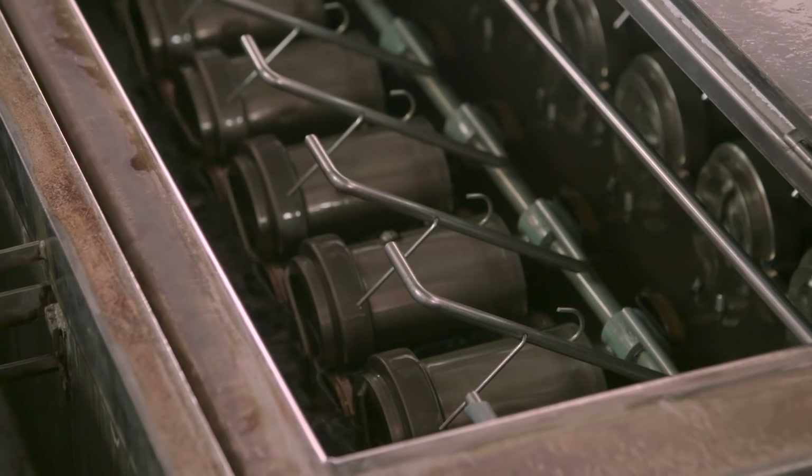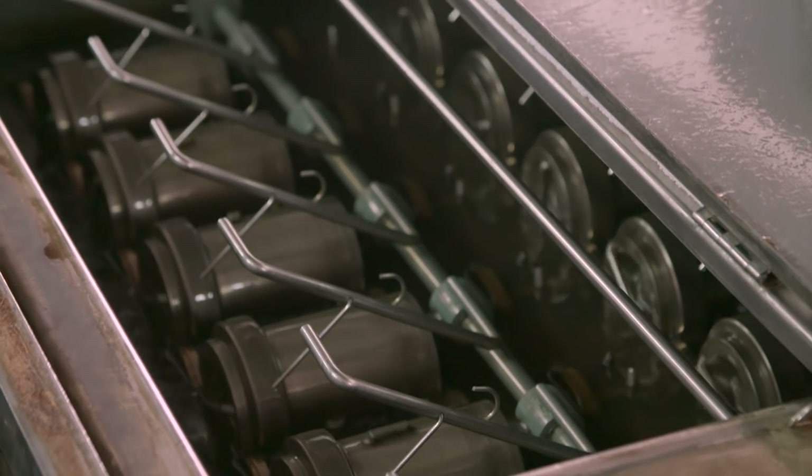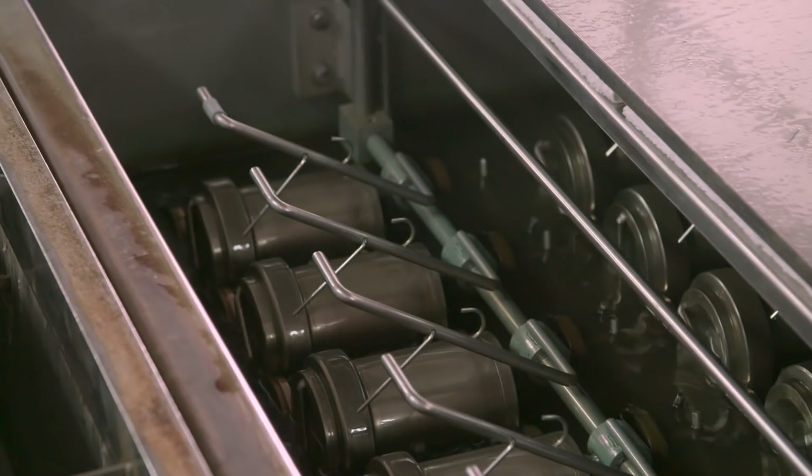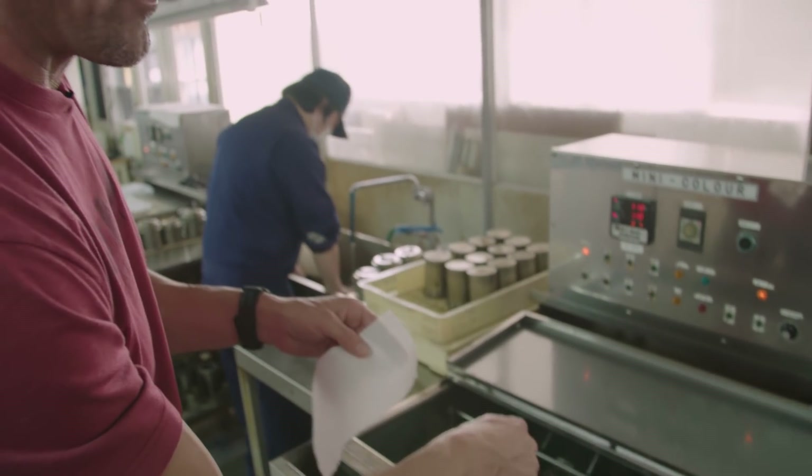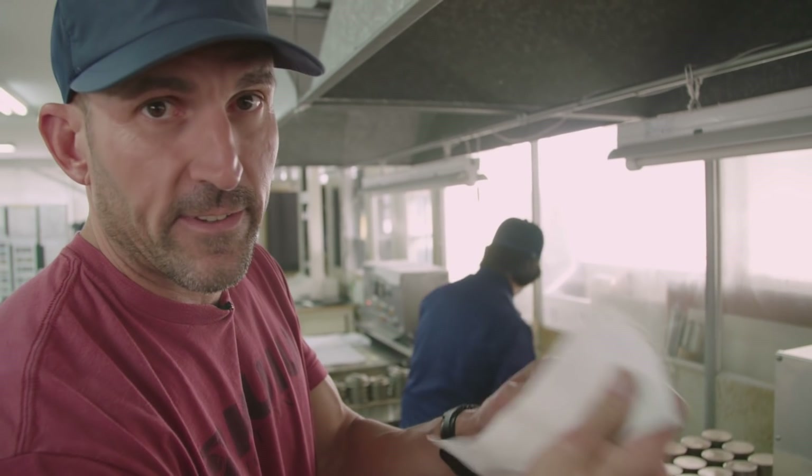They'll put the colors in the jar, create the correct color, then put it in these containers and into this machine — with a swatch of fabric — and run it through this process. That'll create the lab dips they send to us that we approve, and that becomes their color standard.